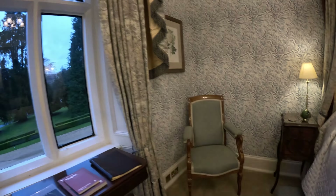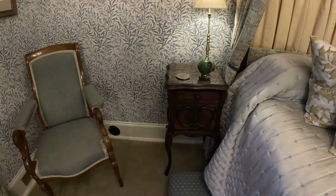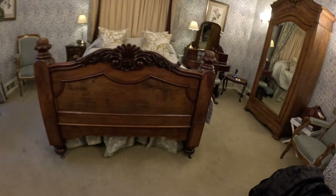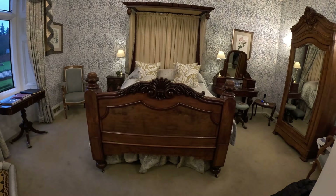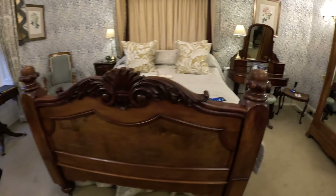But the main thing, other than this beautiful furniture, the chairs, the bedside tables, is this bed. This is actually the Queen Victoria room, and Queen Victoria actually stayed in this very bed — this exact bed.